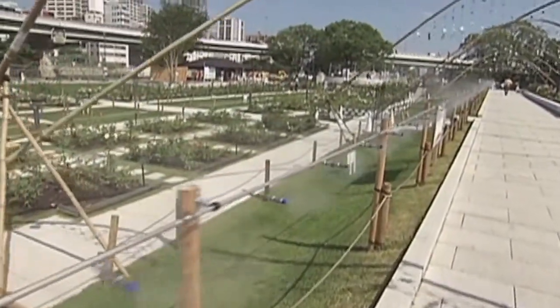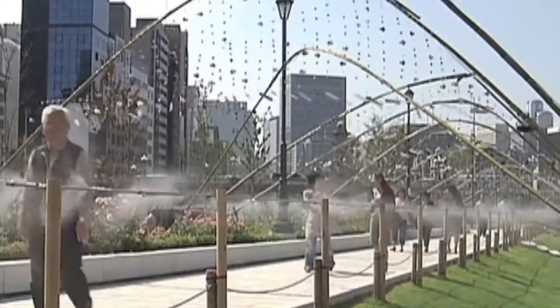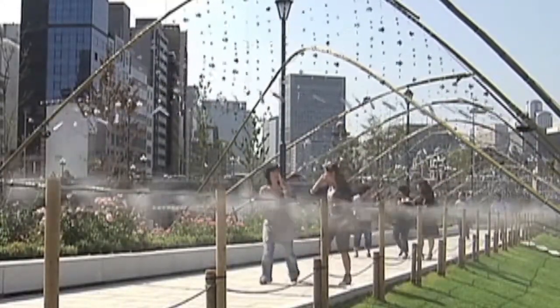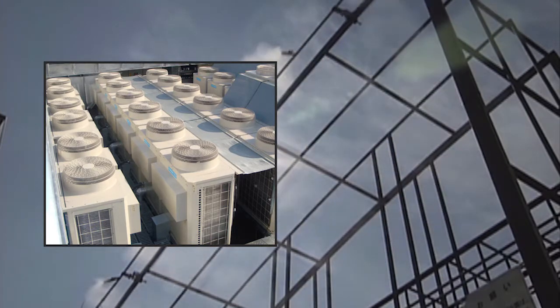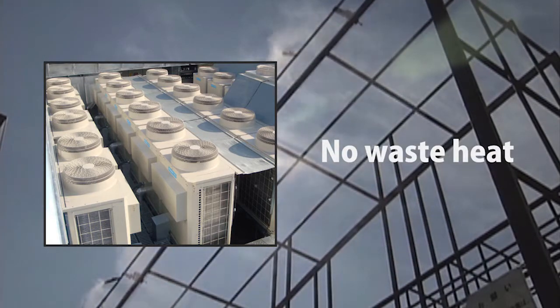The semi-dry fog evaporates into the air so quickly that the people and surfaces nearby do not become wet. The electric power consumption is 1/20th that of a comparable air conditioner, and the system also gives off no waste heat, making it friendly to both people and the environment.